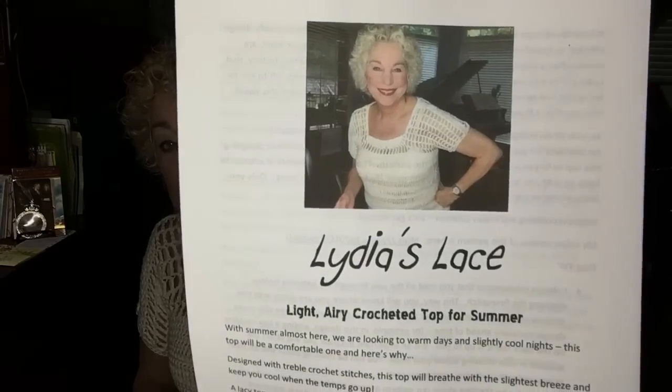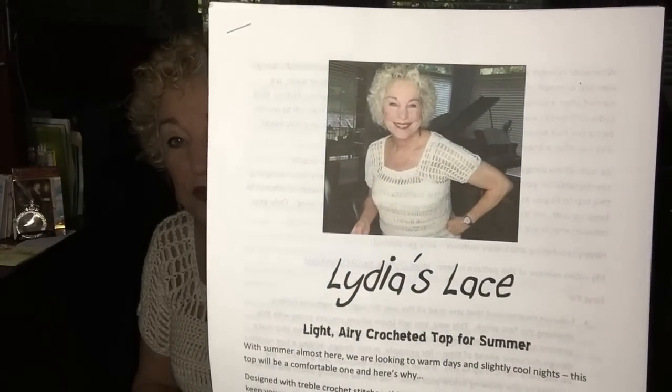I just bought some gray Comfy Cotton — I showed it on my video last time. I'm really partial to this yarn; it's very comfortable to wear in a garment. The other Lydia's Lace I made — my number two version — is a multi-colored Comfy Cotton and made a little bit differently, so I may wear that and show it to you. I think I have a pattern out for number two as well, but this is the first version I came up with.